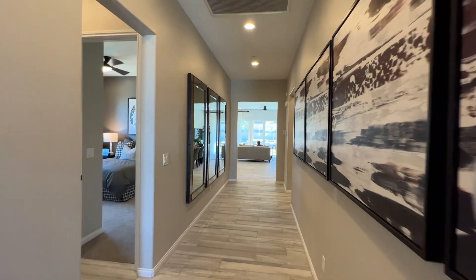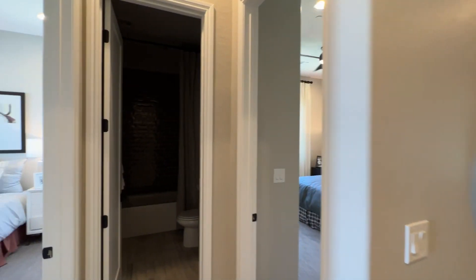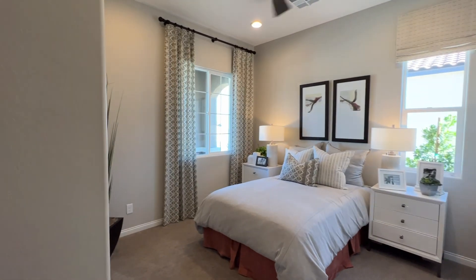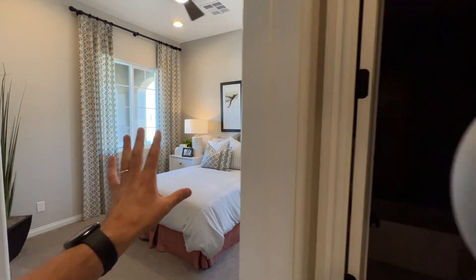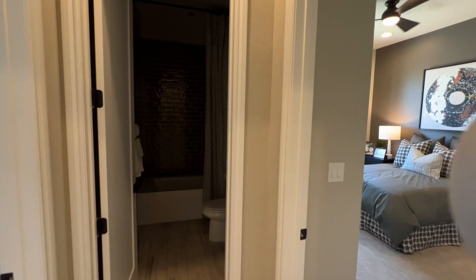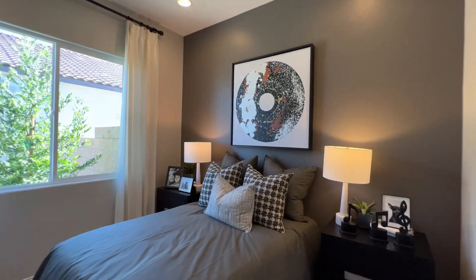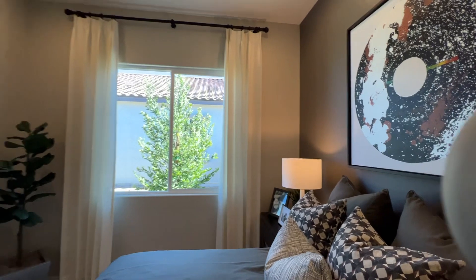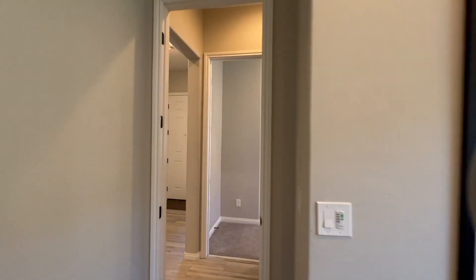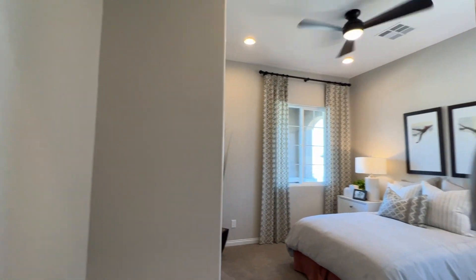We're looking at a starting price of $550,000, with lot premiums around $10,000. So realistically you're looking at around $600,000 for this model in the southwest, located right off Cactus and Decatur area.